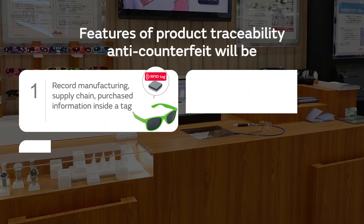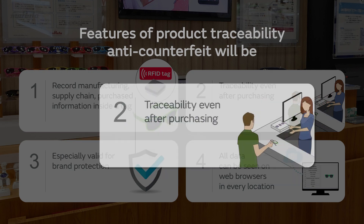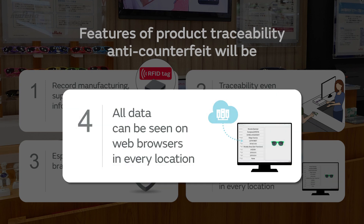Features of RFID solutions: 1. Record manufacturing, supply chain, and purchase information inside a tag. 2. Traceability even after purchasing. 3. Especially valid for brand protection. 4. All data can be seen on web browsers in every location.